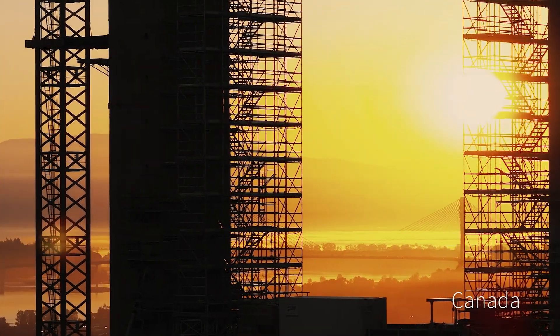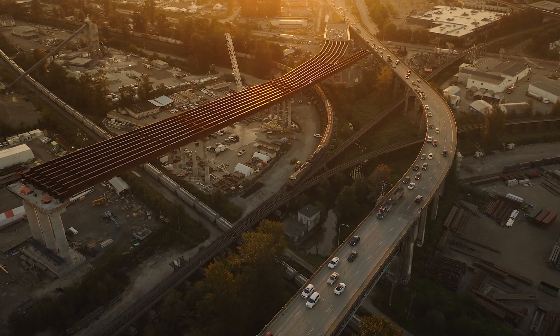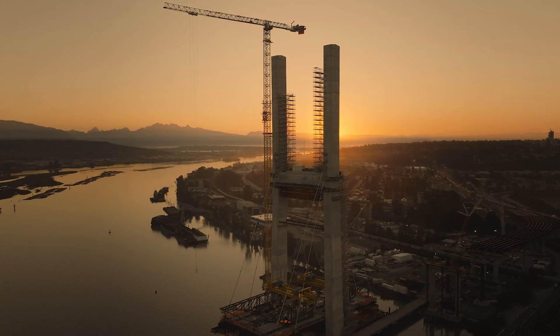The Pattullo Bridge Replacement Project is a replacement of the existing Pattullo Bridge with a new four-lane bridge crossing the Fraser River between New Westminster and Surrey, British Columbia.